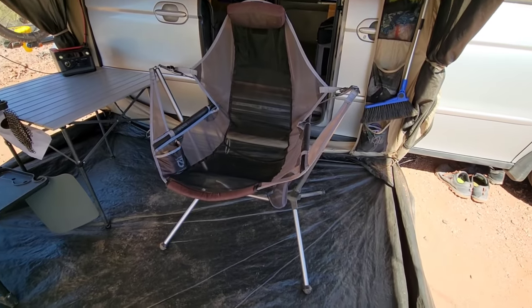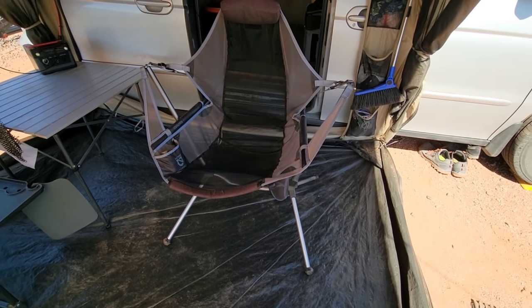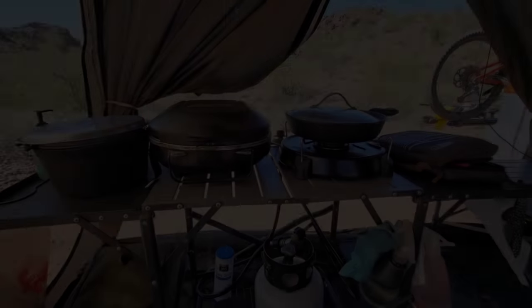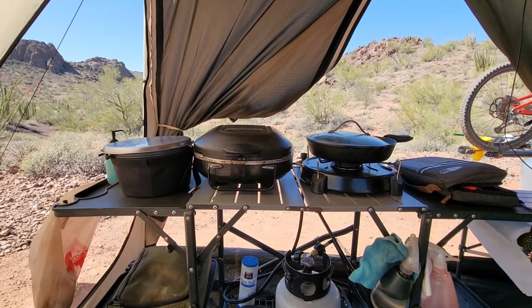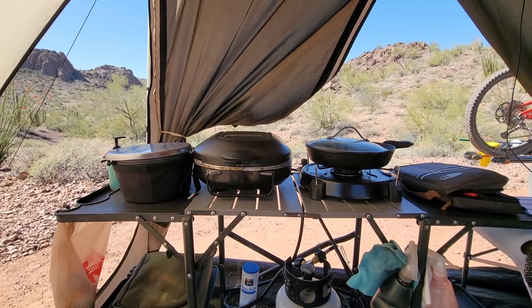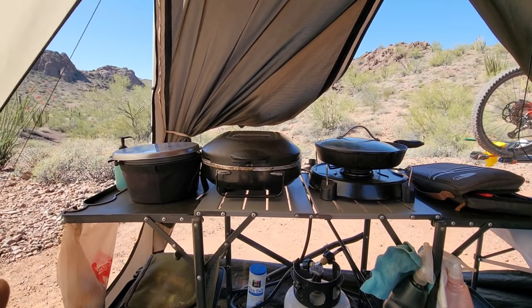I also went on a search for the ultimate camping chair and came across the Nemo Deluxe Stargazer — highly recommend this chair. Let me take you on a tour of my kitchen. I really put a lot of thought into this, and I'll include links in the description so you can check out these products on Amazon.